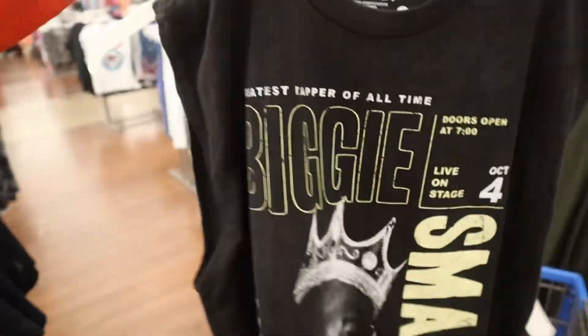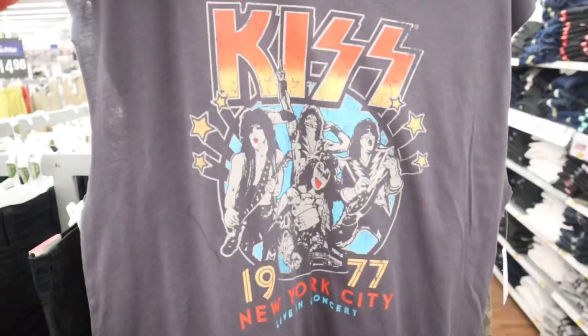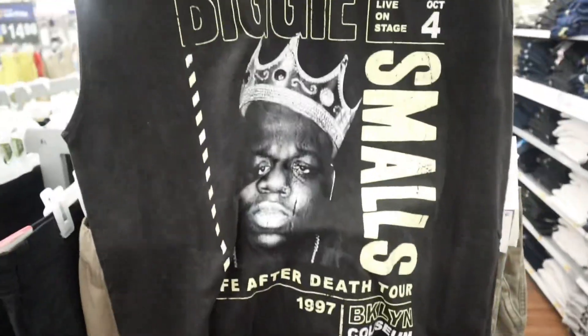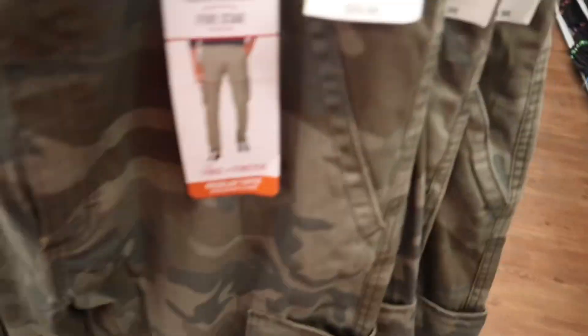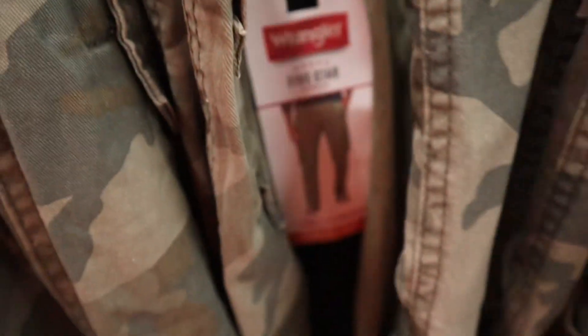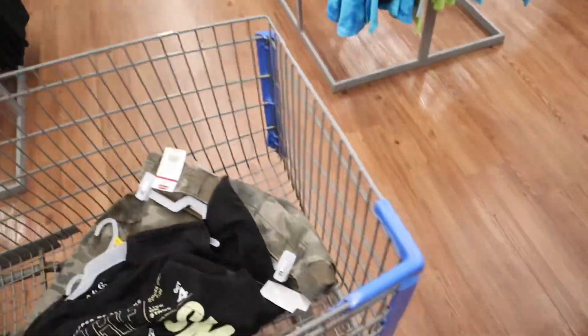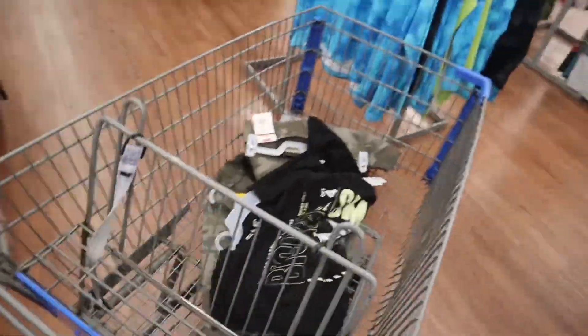So we got this sleeveless tee in large, then we got the black one with the Biggie Smalls print in large. Back with the pants — I think the camo cargoes go crazy with that black shirt. If I get the camo I can wear it with both shirts. I wear 36 in the waist but 30 might be too short for my legs — I'm gonna have to try these on. We already got two fits that quick. This is a little too easy.